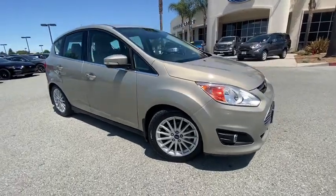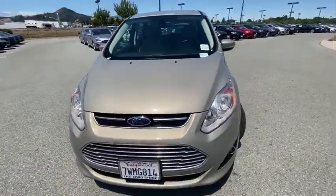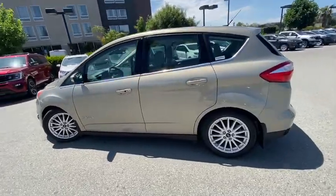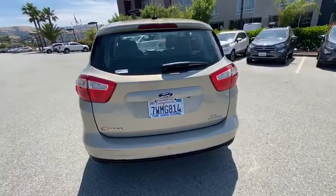Looking for the right vehicle? Check out the 2016 Ford C-MAX Hybrid. The Ford C-MAX Hybrid provides an upscale interior, quality engine performance, and fuel efficiency. In addition, the C-MAX offers passengers a spacious interior cabin.